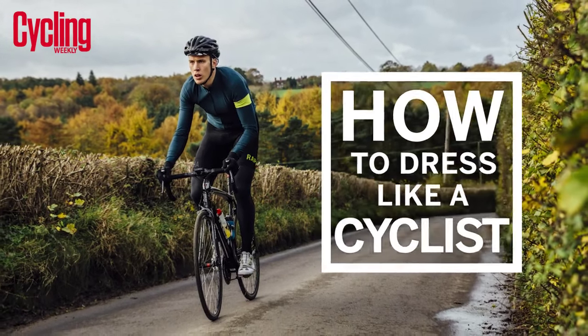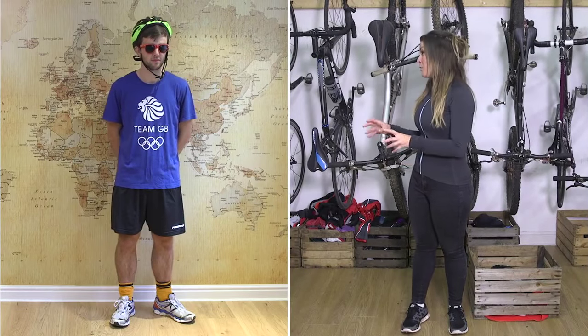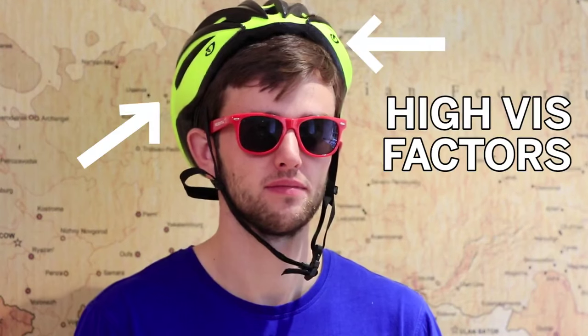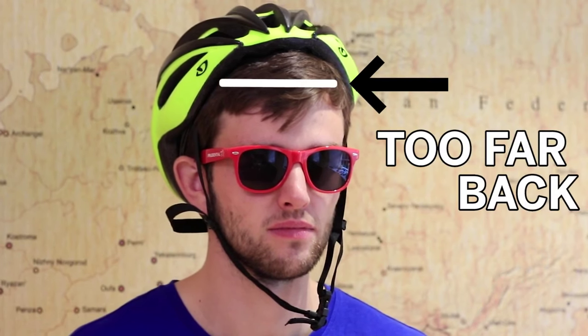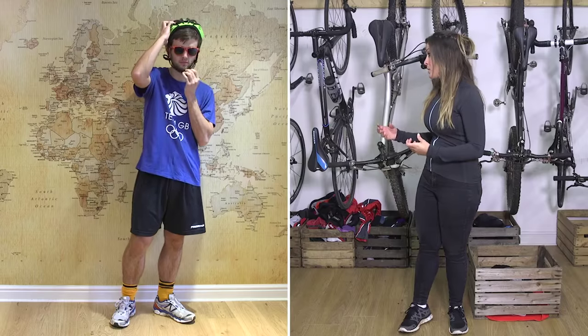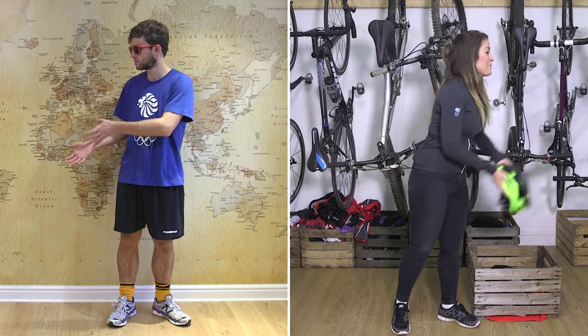Let's start at the very top with the helmet. This is actually a really good choice — there's nothing wrong with it, it's got high visibility factors. But the problem is how you're wearing it: the retention system with the straps is far too loose and the positioning is way too far back on your head. So in the event of a crash it's not going to sit where it should to keep you as safe as possible. Hand it over and we're going to make some adjustments — shove that a little bit further forward.